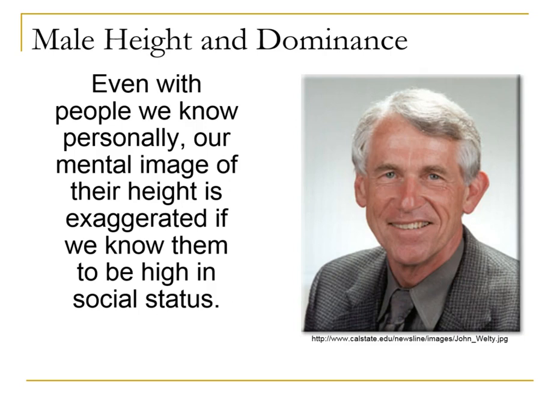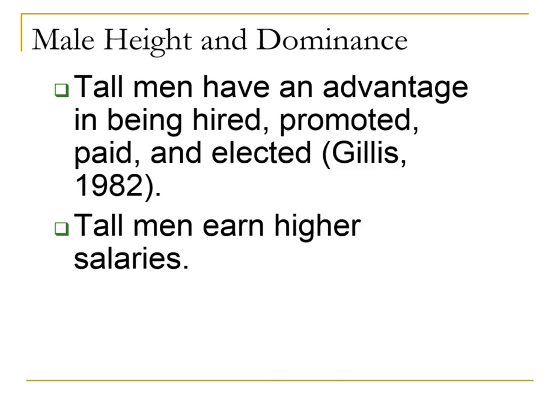Even individuals we may know personally — our mental image of their height is exaggerated if they tend to be of high social status. Former President Welty was about 5'6", but he projected a far taller image; he only came up to my shoulder, but I always think of him as a much taller guy. Much research has shown that tall men have an advantage in being hired, promoted, paid, and elected. Tall men earn higher salaries. In fact, there is a theory called heightism.